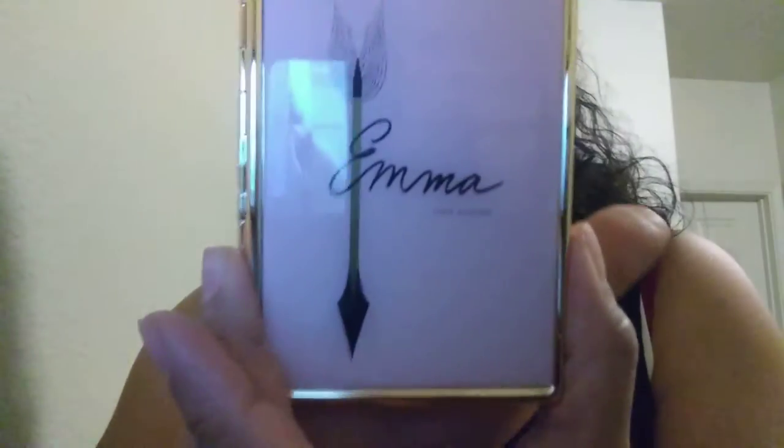Let me see if I can open it. It has a piece of plastic around it — there we go. So it is the Emma, and it says Jane Austen. And then it has part of probably a quote from the book, I'm guessing, on the back.